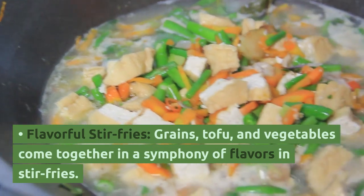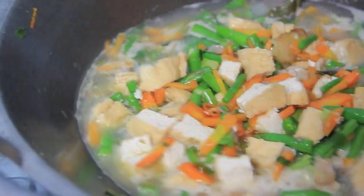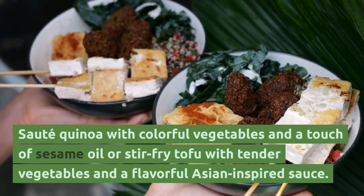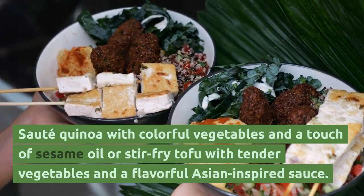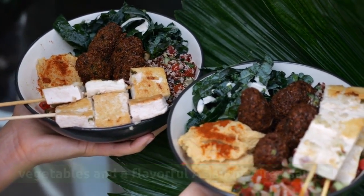Flavorful stir-fries — grains, tofu, and vegetables come together in a symphony of flavors. Sauté quinoa with colorful vegetables and a touch of sesame oil, or stir-fry tofu with tender vegetables and a flavorful Asian-inspired sauce.